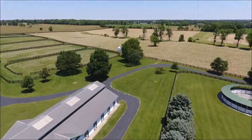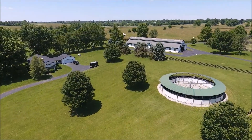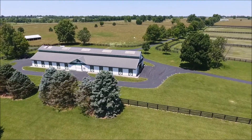Rosemont has all you need to make your mark in the bluegrass: an unparalleled location, frontage on two roads, a magnificent main residence, excellent soils, great horse facilities, in addition to a history of producing stakes horses.